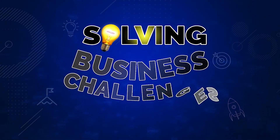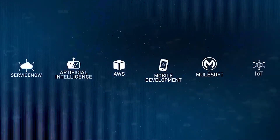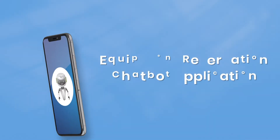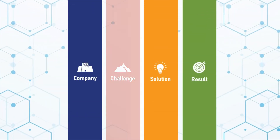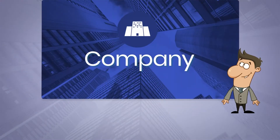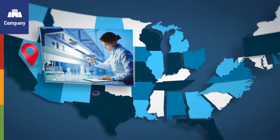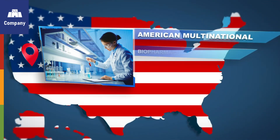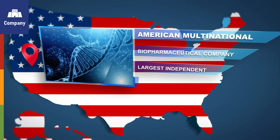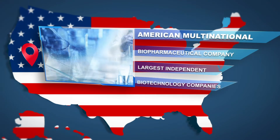Solving Business Challenges with VSOFT Labs. Equipment Reservation Chatbot Application Case Study. The company is a leading American multinational biopharmaceutical company based on the West Coast and one of the world's largest independent biotechnology companies.